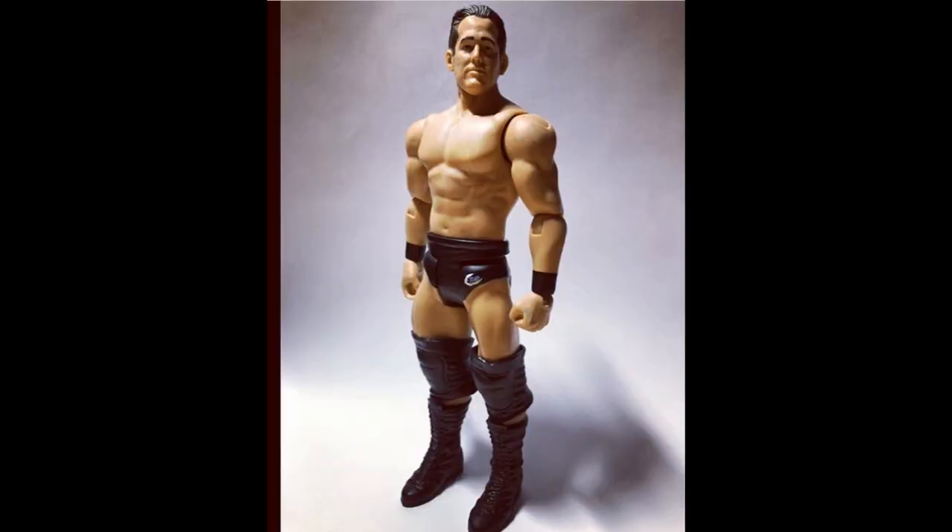Moving on, we do have a basic here — it is Roderick Strong, the fourth member of Undisputed Era. Speaking of which, hopefully the Undisputed Era 3-pack is arriving very, very soon. I know it was in stock yesterday, so if you guys have not picked up that set, definitely go over to Ringside Collectibles, use the promo code MDTOYS, and grab that set. It's going to be set of the year — it's going to be amazing.